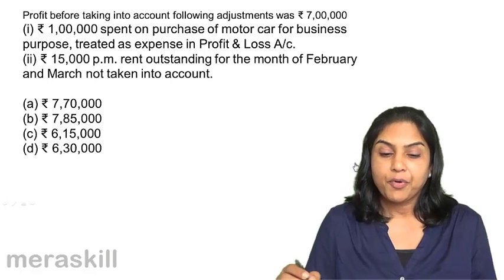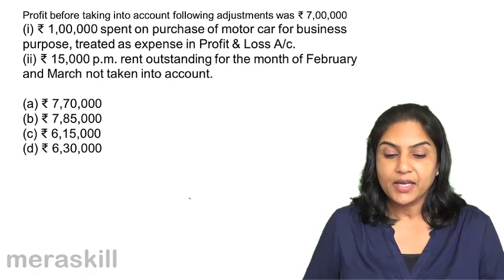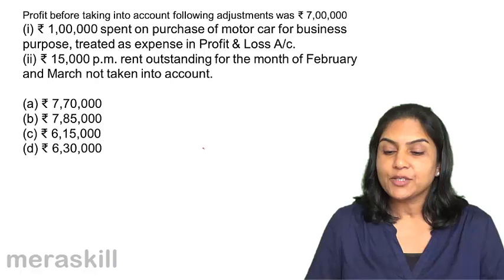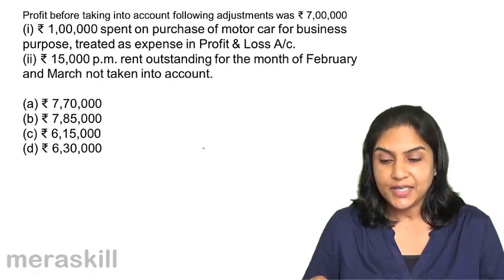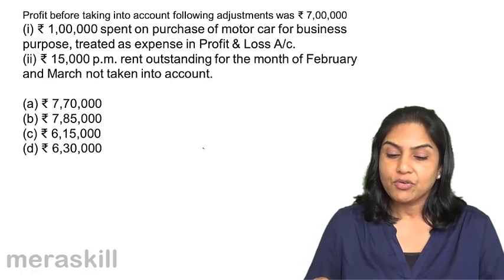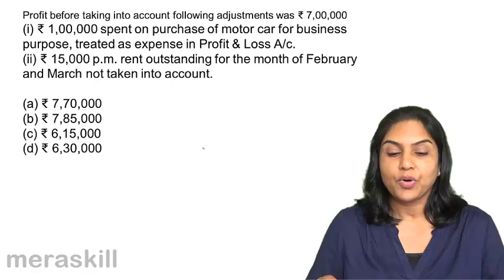Next: profit before taking into account the following adjustments was $7,00,000. The adjustments not yet taken into consideration are: 1. $1,00,000 spent on purchase of a motor car for business purposes has been treated as an expense in the profit and loss account. 2. $15,000 per month rent outstanding for the months of February and March has not been taken into account.